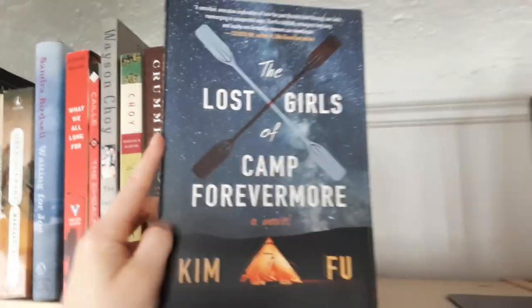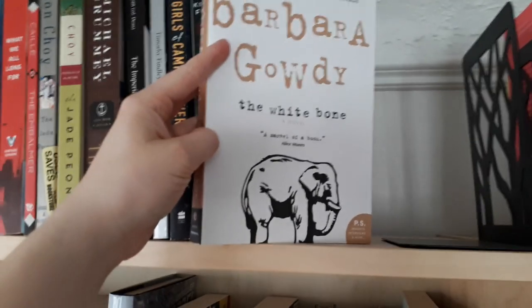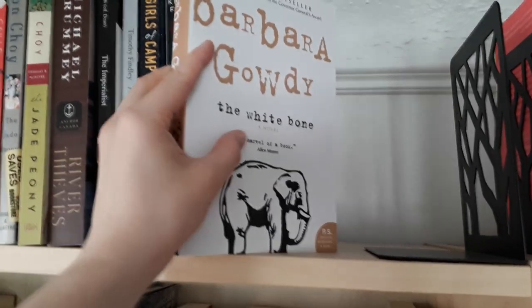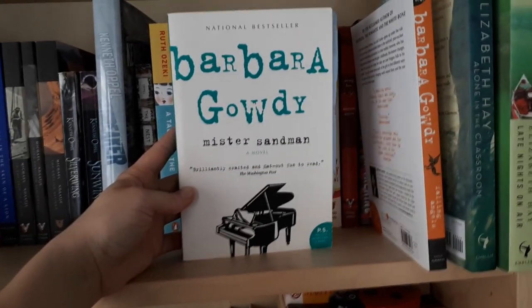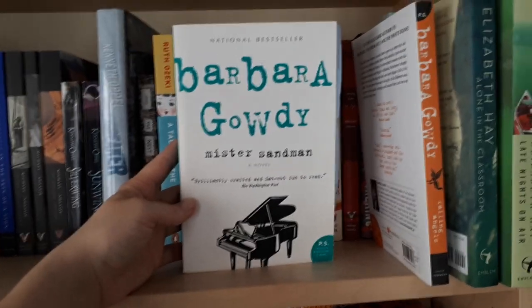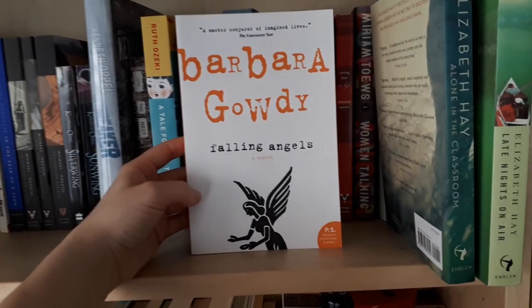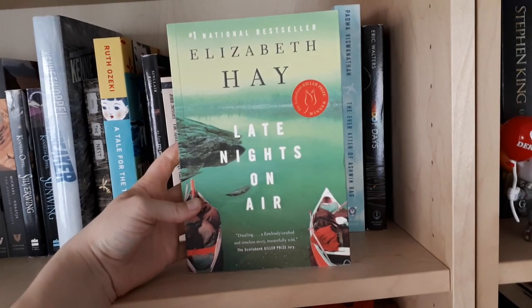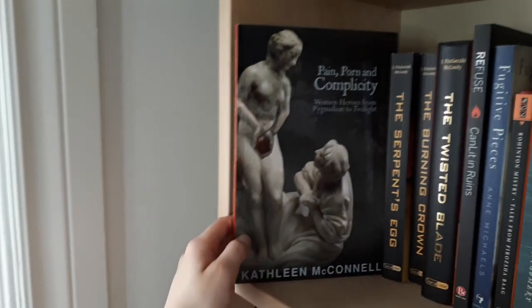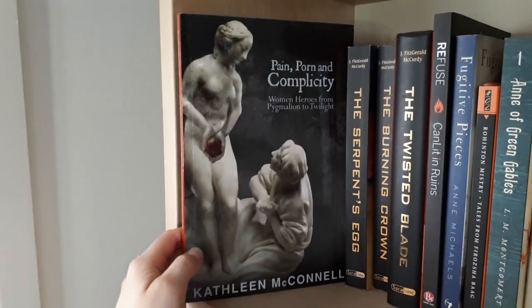The Wars by Timothy Findley. The Lost Girls of Camp Forevermore by Kim Fu. For Today I Am a Boy by Kim Fu. The White Bone by Barbara Gowdy, which I raved about recently in a wrap-up. We So Seldom Look on Love by Barbara Gowdy. Helpless by Barbara Gowdy. Mr. Sandman, which I did a podcast on with my friend Bailey — we host a podcast called Wild Sound Civilized, it's on a brief break right now. Falling Angels by Barbara Gowdy, my first Barbara Gowdy and what made me fall in love with her. Alone in the Classroom by Elizabeth Hay. Late Nights on Air by Elizabeth Hay. Anahistoric by Daphne Marlatt. Under the Ribs of Death by John Marlyn. This is actually a piece of non-fiction and doesn't belong here — Pain, Porn, and Complicity: Women Heroes from Pygmalion to Twilight by Kathleen M. McConnell — and I'm going to move this to where it belongs.